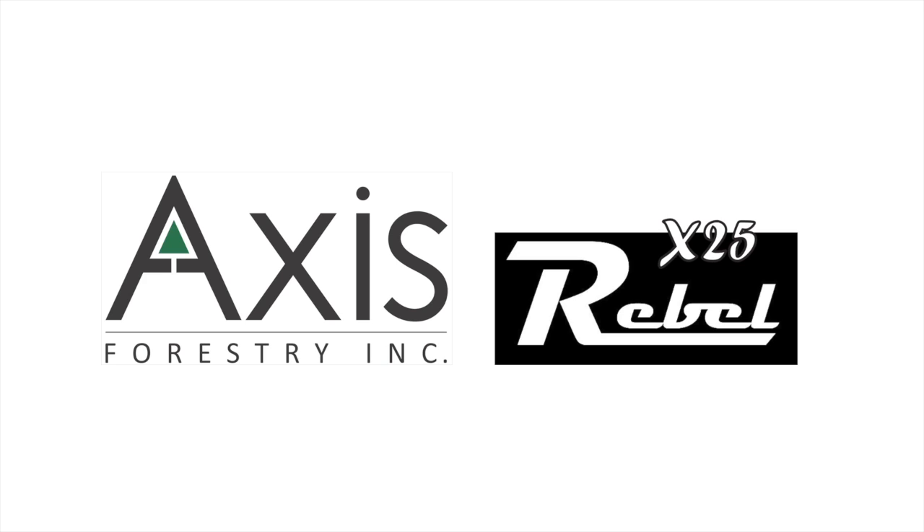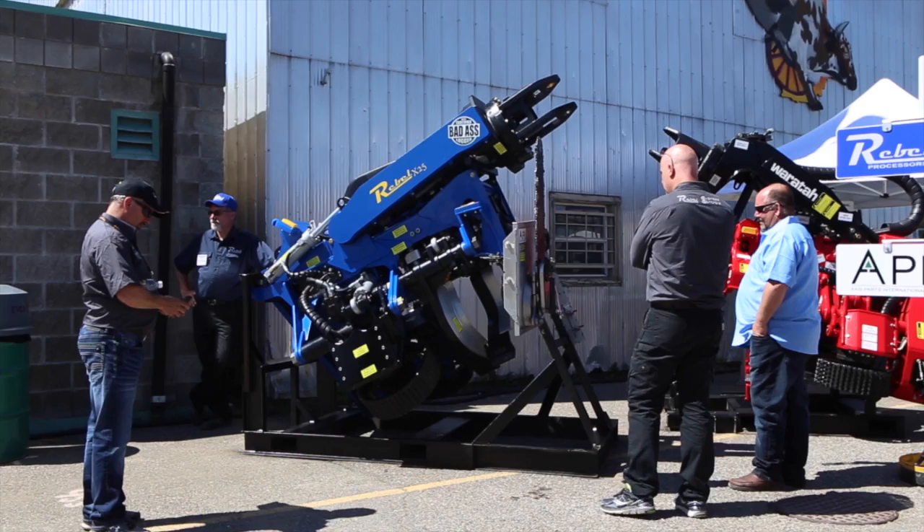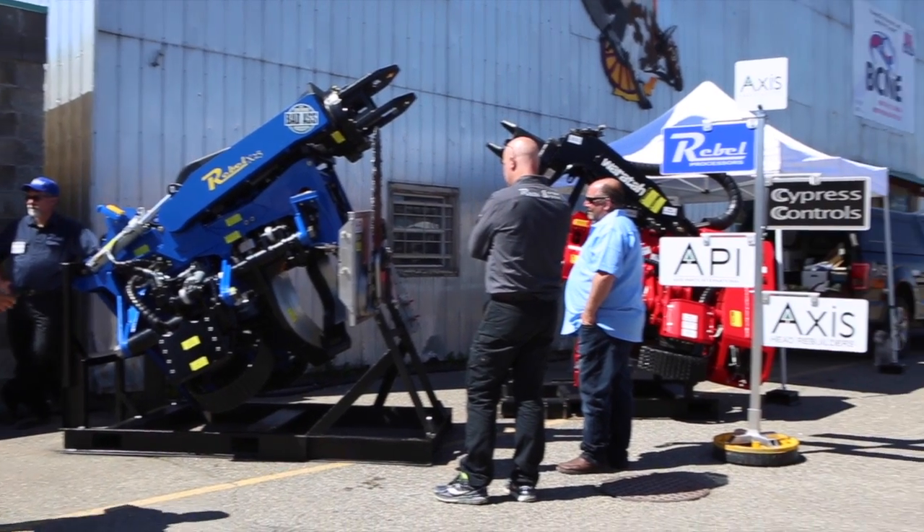What we're really excited to introduce is our prototype of our new processing head. We have built a proof-of-concept prototype to show off and get feedback from the loggers.